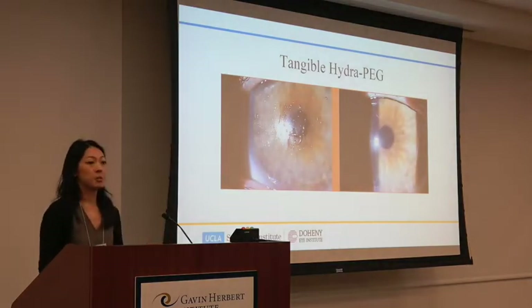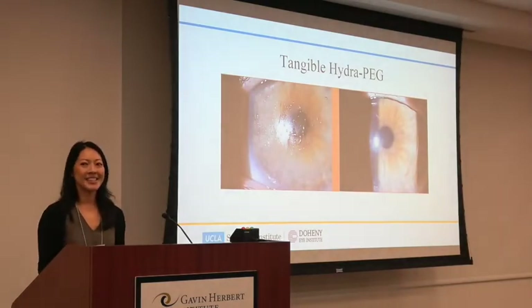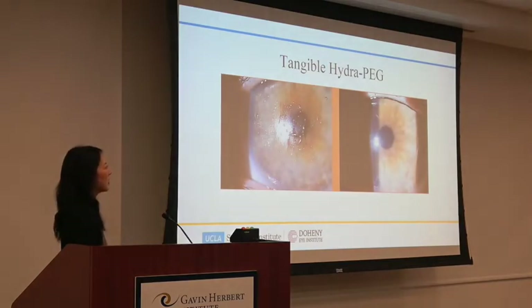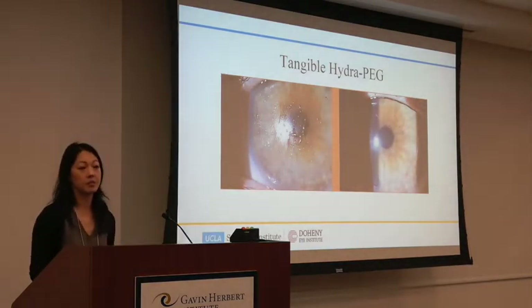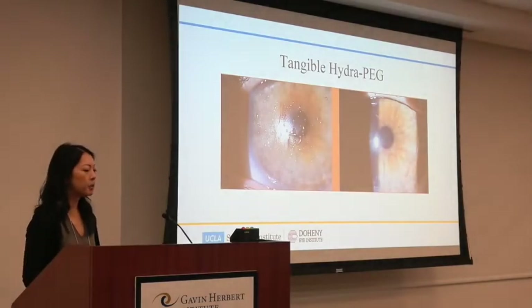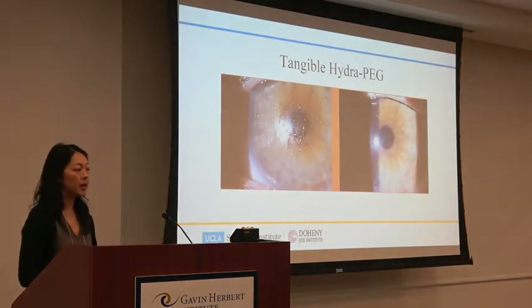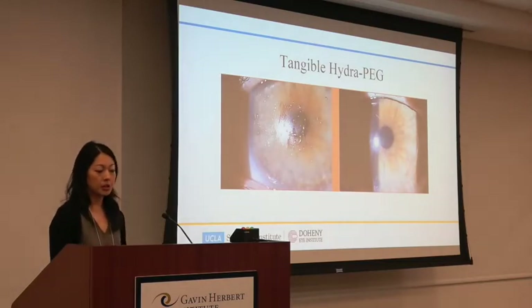The biggest complaint I get from scleral lens patients is that their lenses fog in the middle of the day. There's something new we can coat the lenses with to help: Tangible HydroPeg, which is polyethylene glycol — a water-loving molecule that binds water to the surface of the lens. If you have a lot of protein in your tears and see fogging throughout the day, this coating can really help keep the lens clear. Note that only certain solutions are compatible with it.